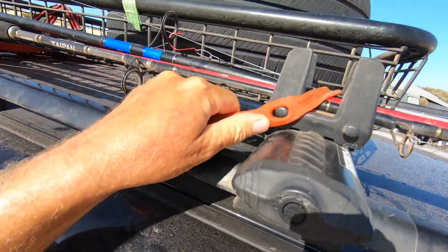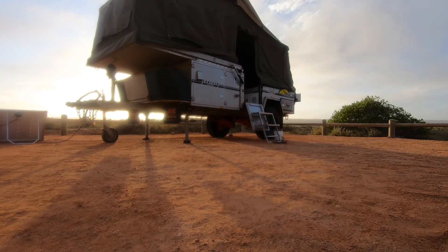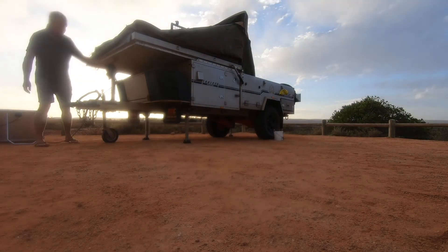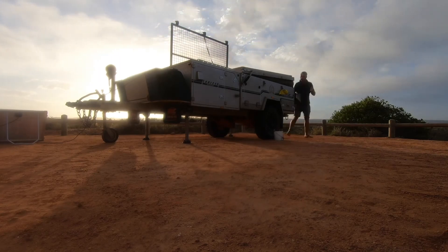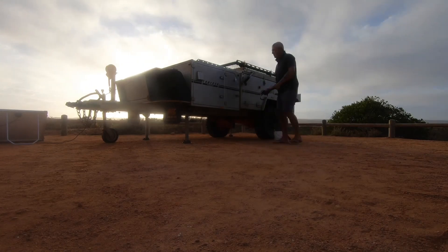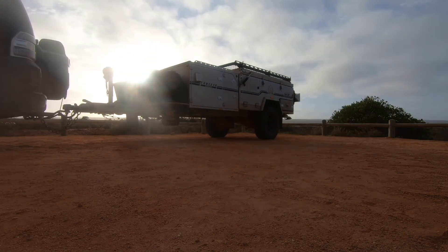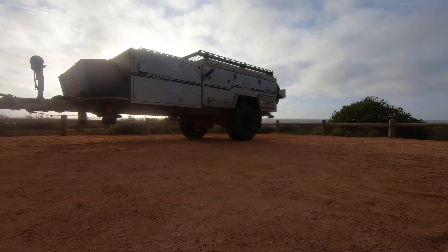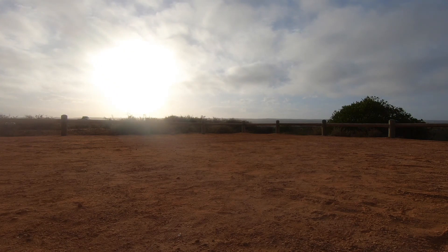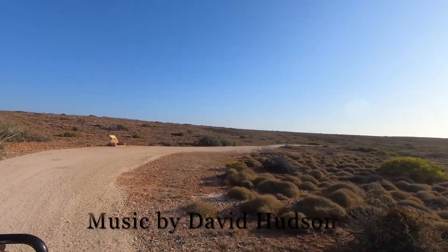You just seem to meet such fantastic people when you're travelling around, like Brodie and his wife. And opposite Mesa Campground, you'll find the sweetest, best-tasting water you've ever tasted.